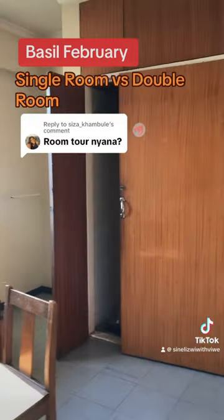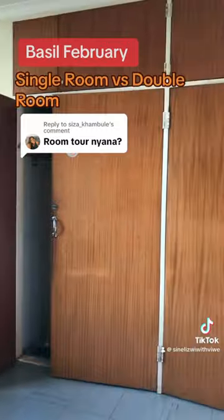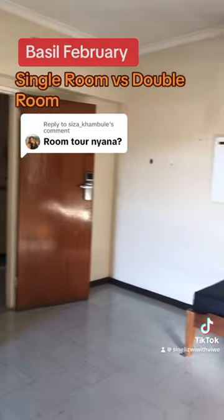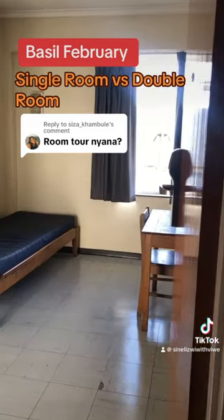Then on the side we have the wardrobe. Each person has their own wardrobe — very spacious if you ask me.